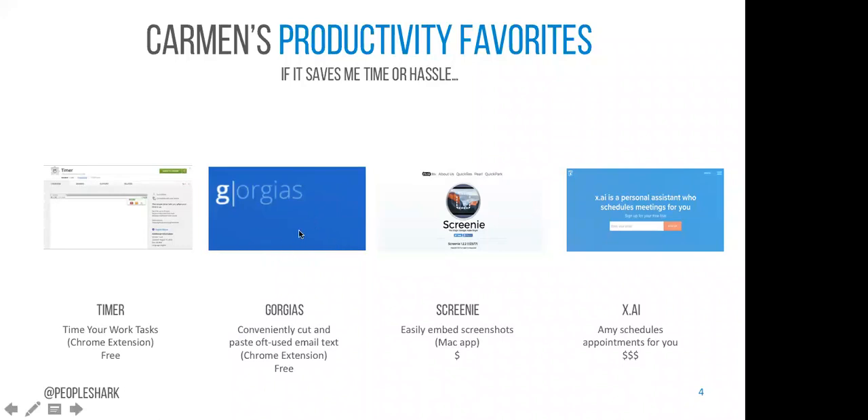My next tool is called Gorgeous, and it's my new favorite thing because it helps me with email. I send a lot of the same emails to people. There's a free Chrome extension — there are some additional features you can pay for, but the free version works for me. Once I install the Chrome extension, a little symbol appears in the text box in Gmail, and I can insert any of my email templates. I use this for sales or anything repetitive. It supports hyperlinks and is really convenient.